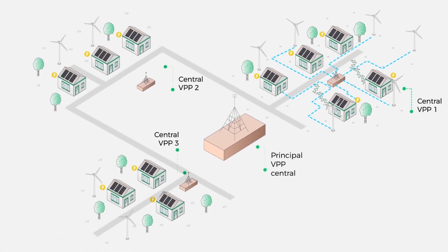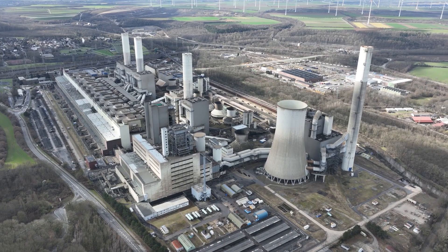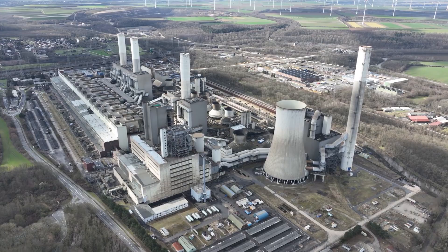A VPP can quickly respond to changes in demand within the microgrid, reducing the need for load shedding. And because it's decentralized, with power generation coming from off the grid, lights can stay on no matter what is happening on the main grid. So how can industrial companies benefit from VPPs?